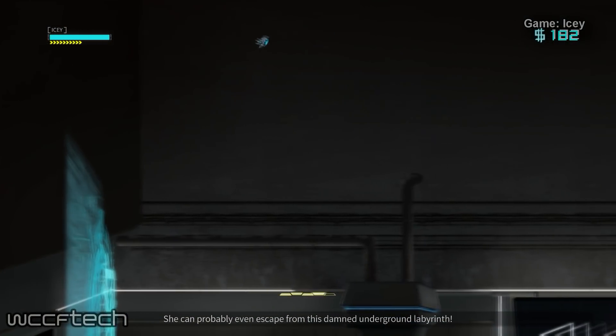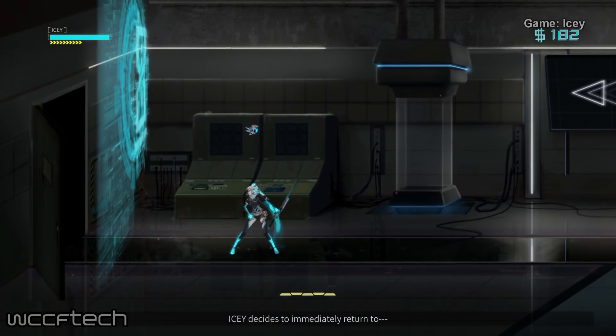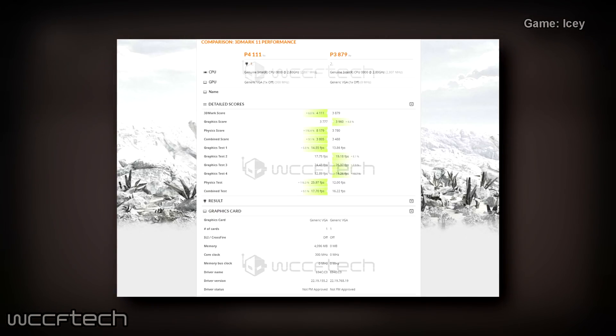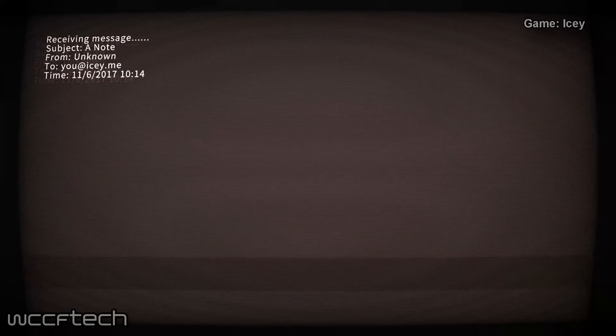Finally, we have the 3DMark performance benchmark, which should be a fairly decent metric to compare the power of the chip with other integrated solutions. As far as we know, this remains the most powerful on-chip graphics solution that the world has ever seen. Cliché statements aside, this is honestly one of the more interesting developments of this year, and we simply cannot wait to see it in action.